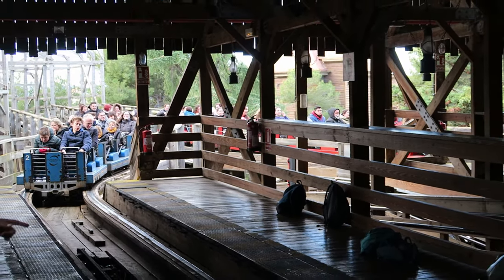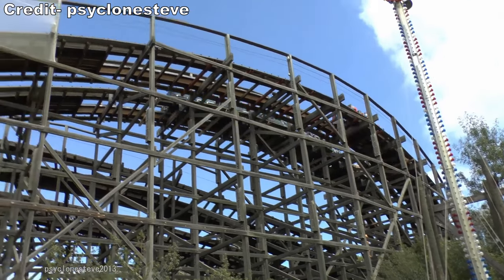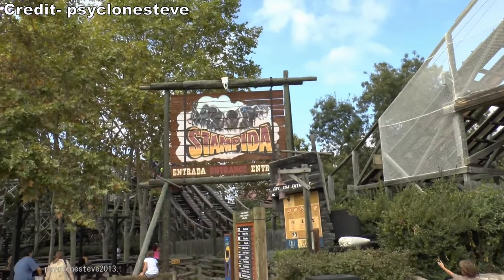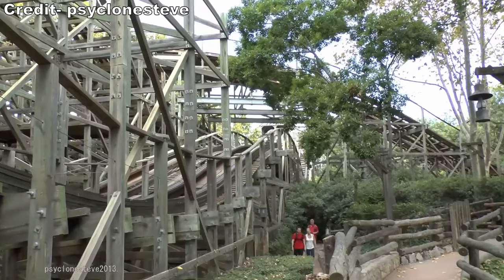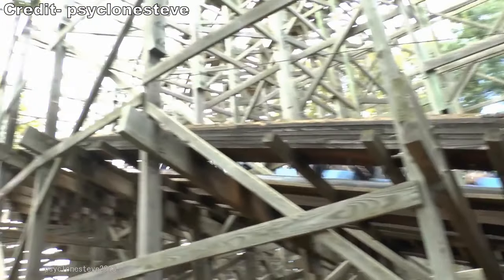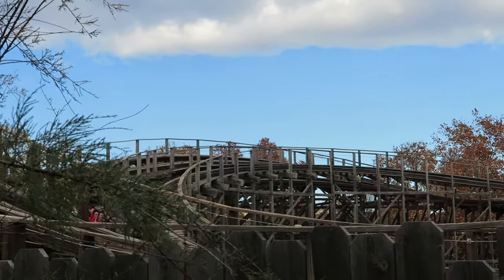Stampeda is not the strongest in terms of pacing. The trims definitely hurt the first half, but it still has solid speed and power at points. The second half, however, feels extremely sluggish. The final thing to note is the racing aspect — the most notable feature of Stampeda — and it definitely shines here. I love how you spend so much time next to the opposing track and how the turns are in close proximity. It's both fun and it gets your competitive juices flowing.